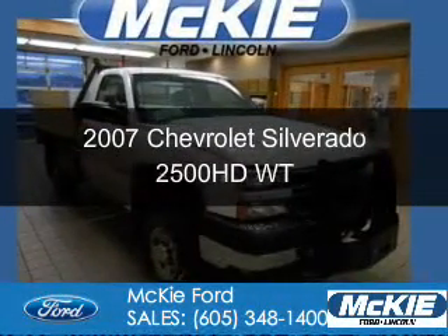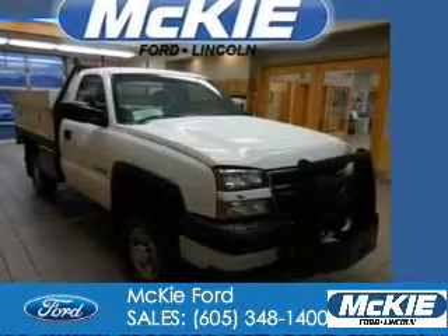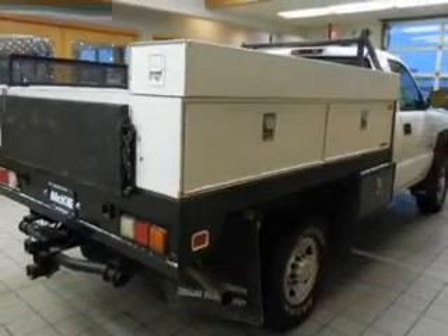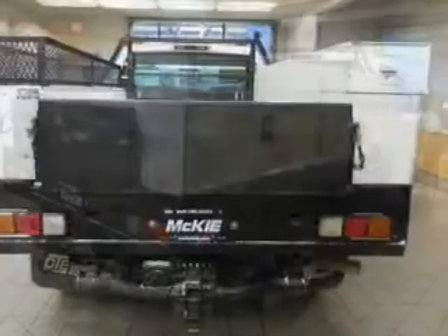This is a used 2007 Chevrolet Silverado 2500 HD. It's powered by 4-wheel drive, a 6-liter, 8-cylinder engine.